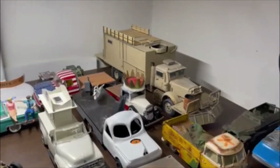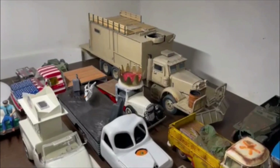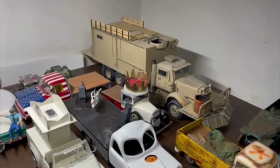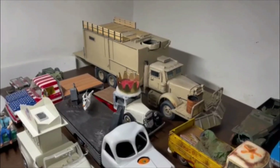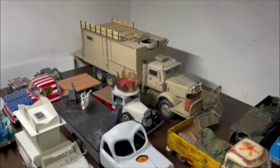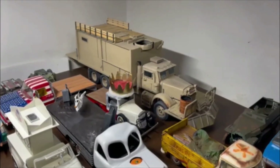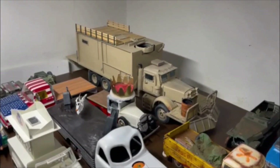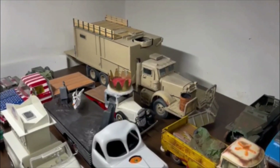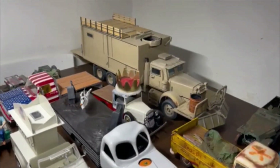The big boy right there is the Autocar A64B, and I've been working on that kit for nearly two years. As my skills as a modeler grow — my scratch building and everything — I keep adding to it and improving it, and one of these days I will get it done and finished up.